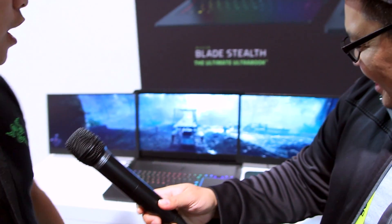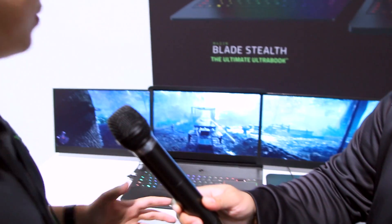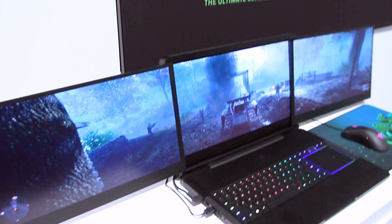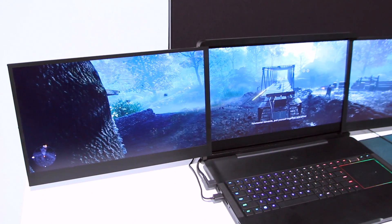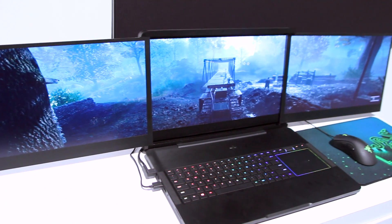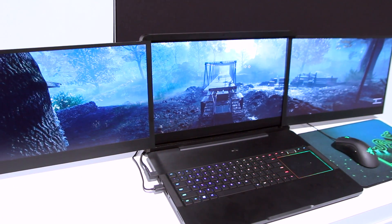That's a total of 12K native resolution — the highest ever in any notebook — all across three 4K displays and all G-Sync as well, so you get that really smooth and immersive gaming experience. It also features an IPS panel with 100% Adobe RGB color accuracy, so it's not just for gaming.